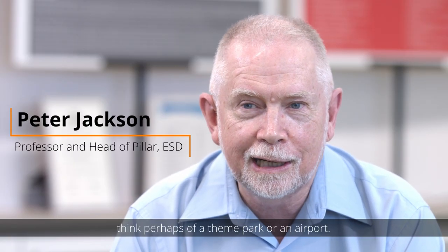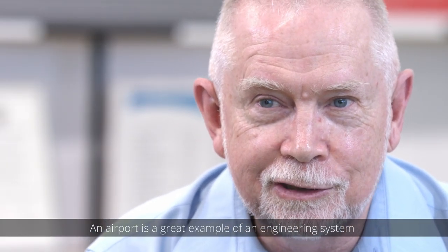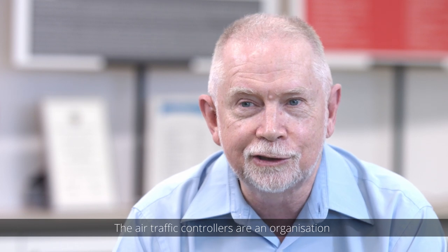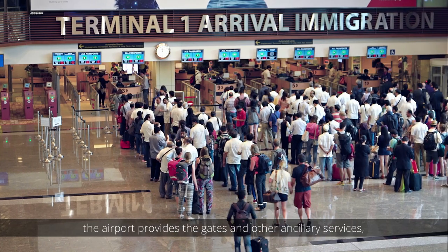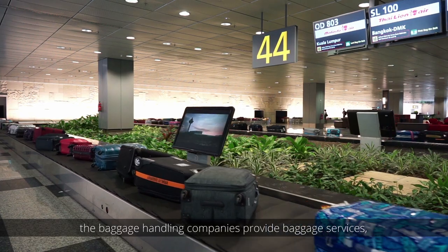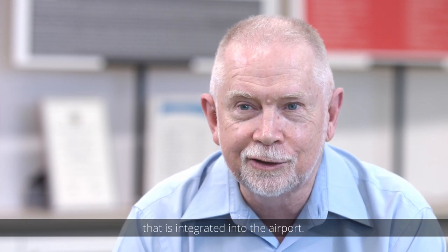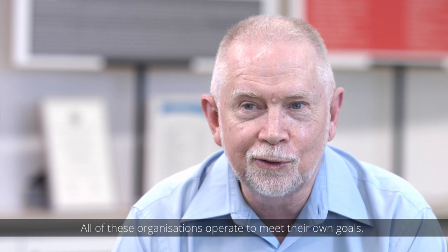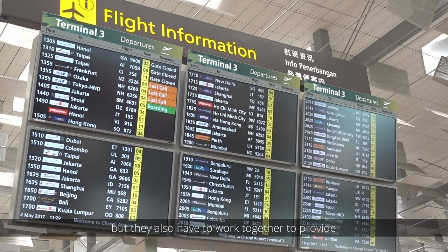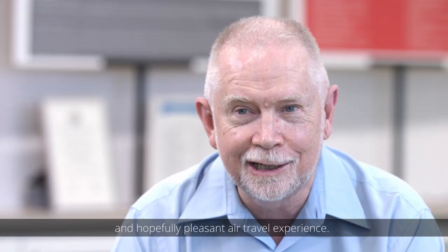When you think of an engineering system, think perhaps of a theme park or an airport. An airport is a great example of an engineering system because it is a system of systems. The air traffic controllers are an organization that provides navigation services. The airport provides the gates and other ancillary services. The baggage handling companies provide baggage services. Customs and Immigration is yet another organization integrated into the airport. All of these organizations operate to meet their own goals, but they also have to work together to provide a high volume of passengers with safe, reliable, economical, and hopefully pleasant air travel experience.